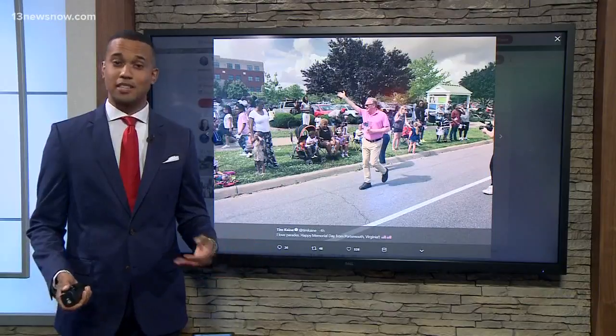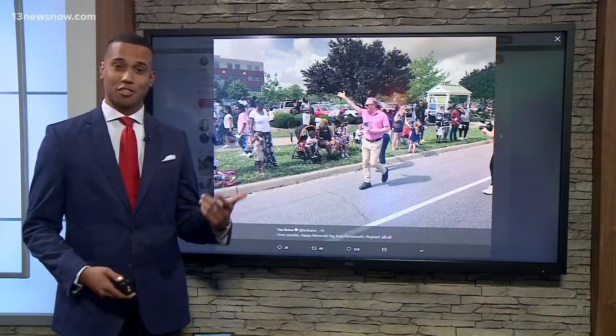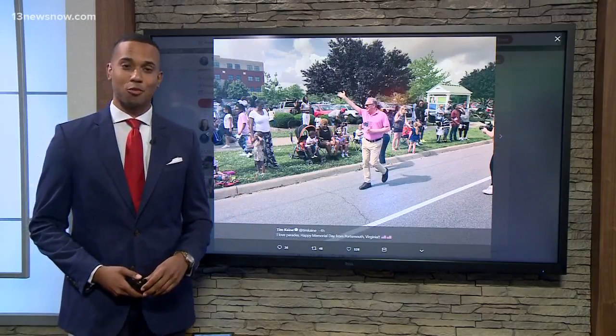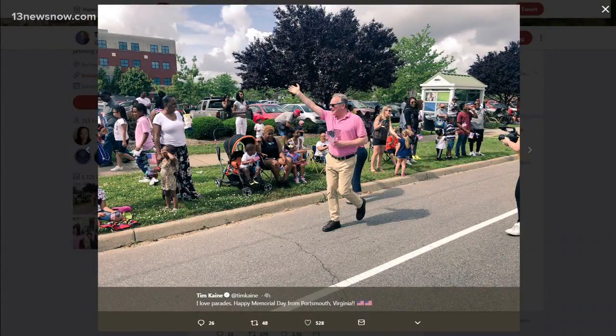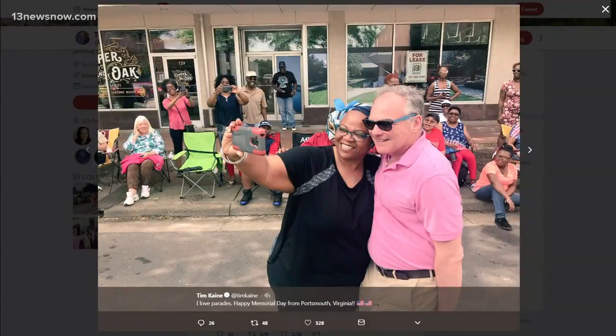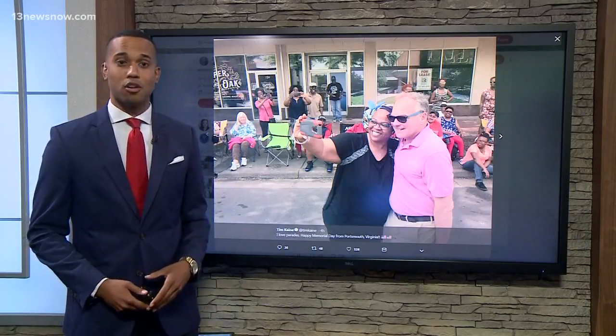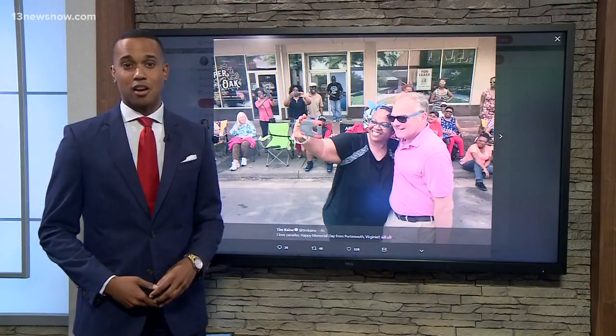Virginia Senator Tim Kaine spent his Memorial Day in Hampton Roads. The Democratic senator shared photos on Twitter from the 134th annual Memorial Day Parade in Portsmouth. Kaine walked the parade route, handing out small American flags to spectators, and stopped to take selfies with people honoring fallen service members. Kaine is currently on the campaign trail. Next month, three candidates are competing in the Republican primary for the nomination to run against him in November. He is unopposed in the primary.